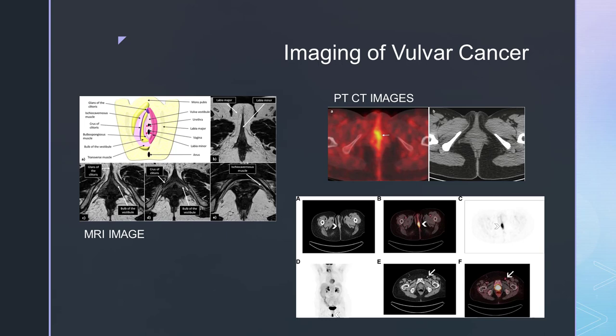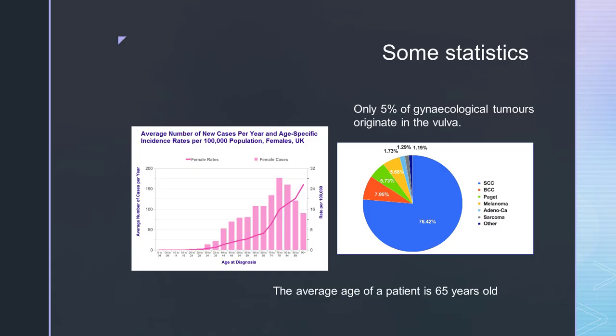As you can see from this slide, imaging of cancers of the vulva can be tricky. Often the tumour can be seen by eye. However, on the MRI on the left it has been labelled. PET-CT can prove to be very useful as it not only shows the tumour itself but can highlight possible spread, as you can see in image F on the right hand side showing a node.